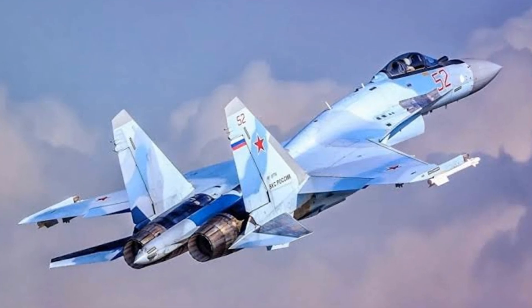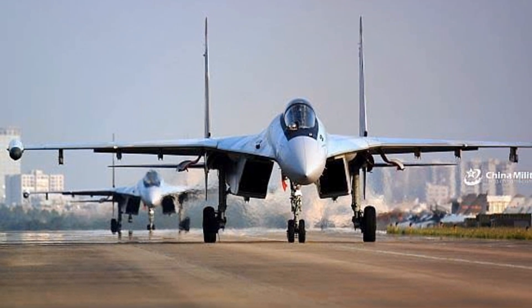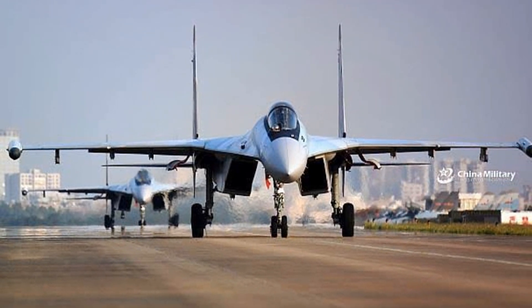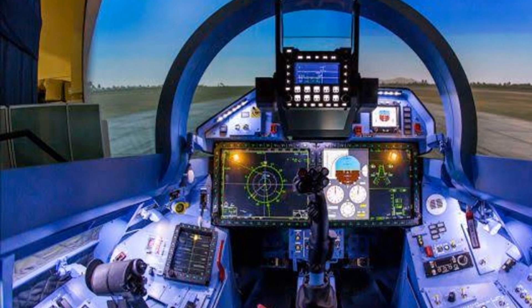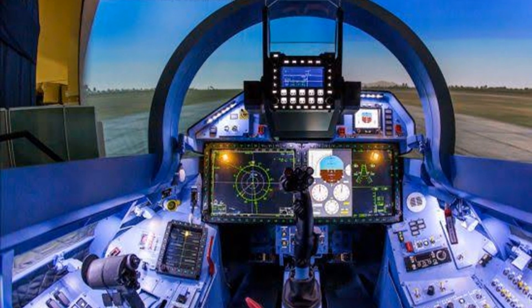Key feature — thrust vectoring engines: the Su-35 is powered by two Saturn AL-41F1S turbofan engines, each with thrust vectoring nozzles, allowing for exceptional maneuverability and super-maneuverability.